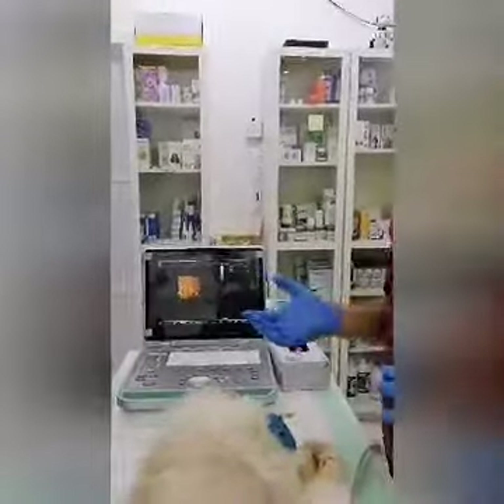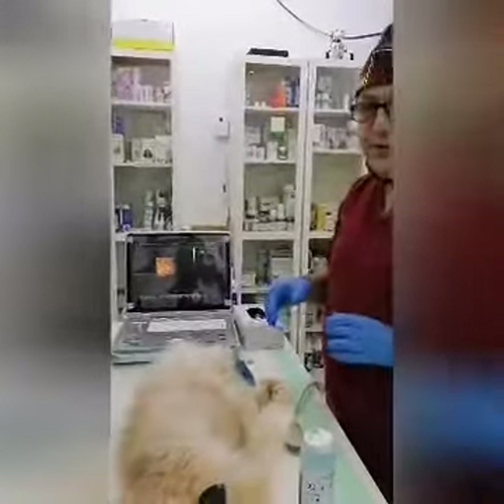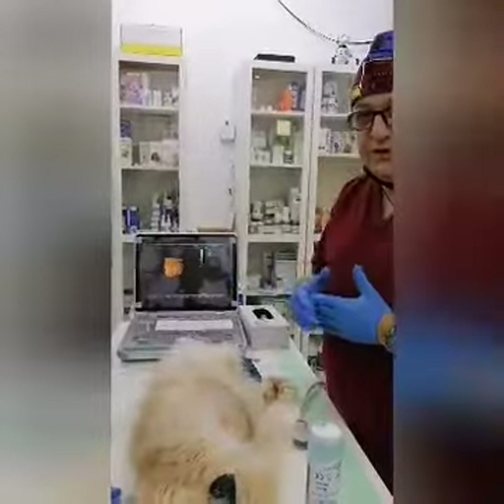From here we can tell that the liver is not functioning well, and with further investigation we are going to perform, we can identify to which level the infection is and what we are going to do next.